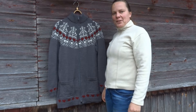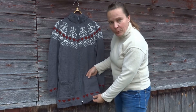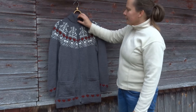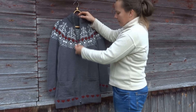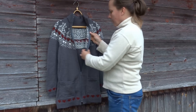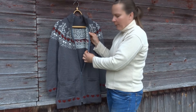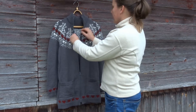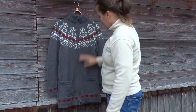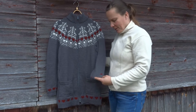I have finished the cardigan. I put in two pockets and sewed a zipper. The edges I secured extra with grey fabric. This is how the cardigan looks like now when finished.